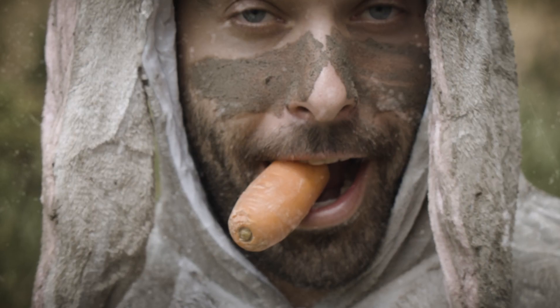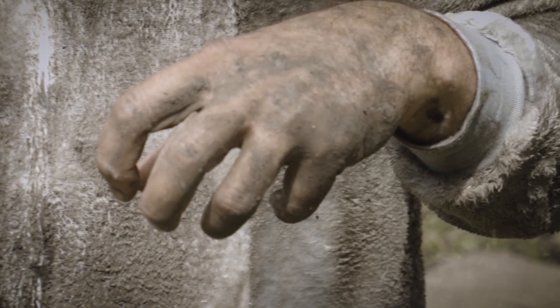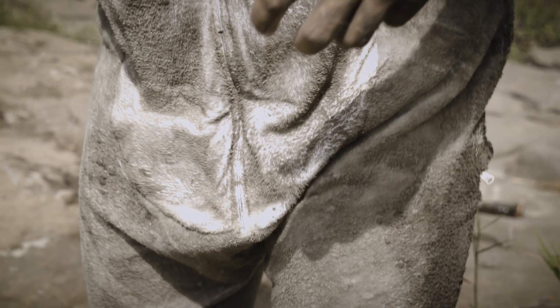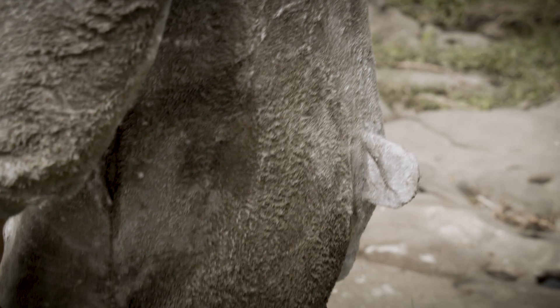Evolutionarily, the Easter Bummy parted ways with the Easter Bunny in the early Play-Doh scene. Now considered a pest, the Easter Bummy is characterised by a complete lack of hygiene, and since it's avoided by other animals, including Easter Bummies of the opposite sex, it's generally thought to be headed for extinction.